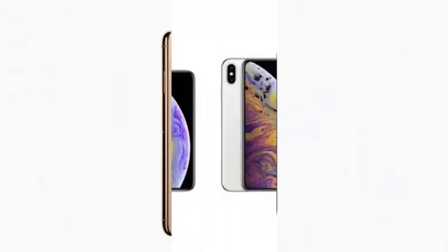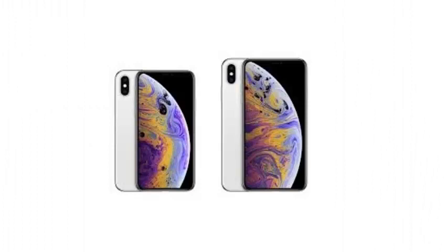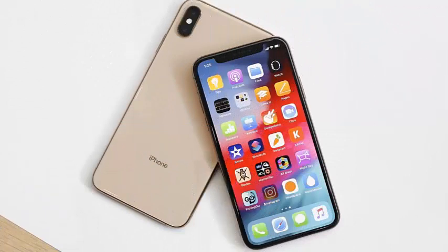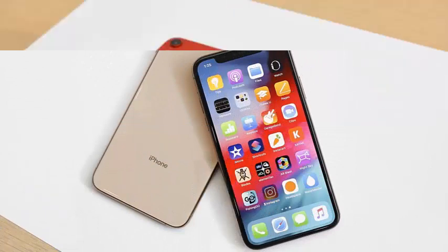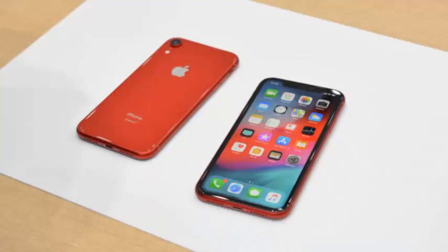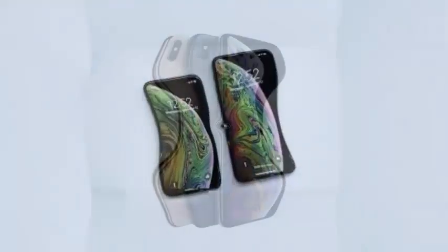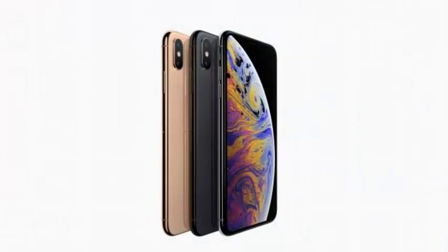The iPhone XS and the iPhone XS Max are the second iPhones to adopt OLED screens. Apple used the technology for the first time on the iPhone X. However, instead of using OLED on the iPhone XR, Apple created a liquid 6.1-inch Retina LCD screen that has a lower screen resolution than the iPhone XS and the XS Max.